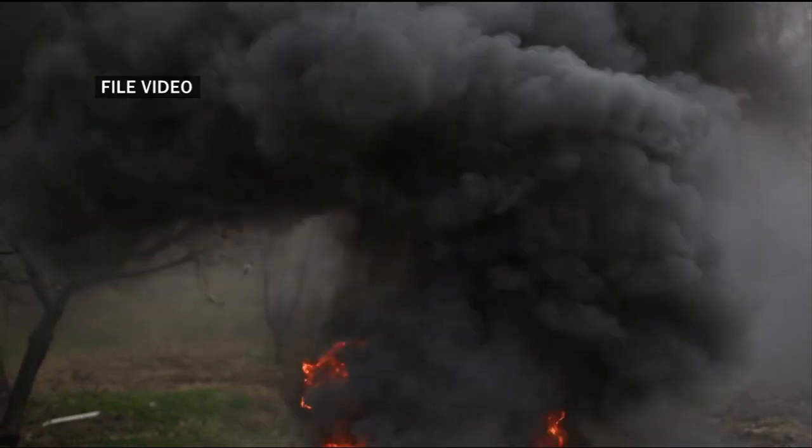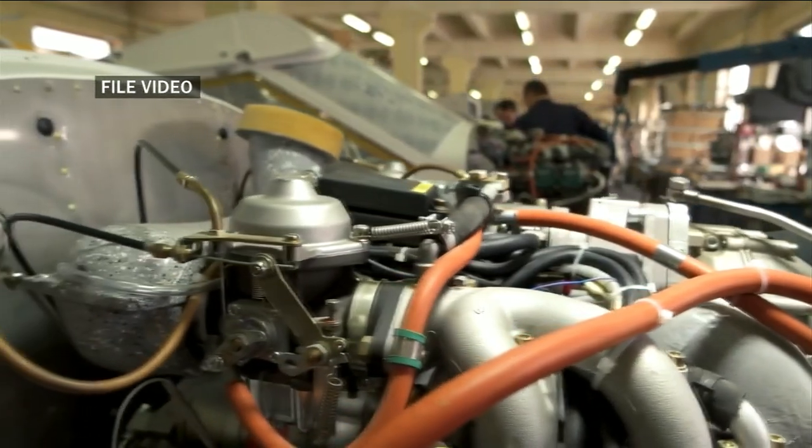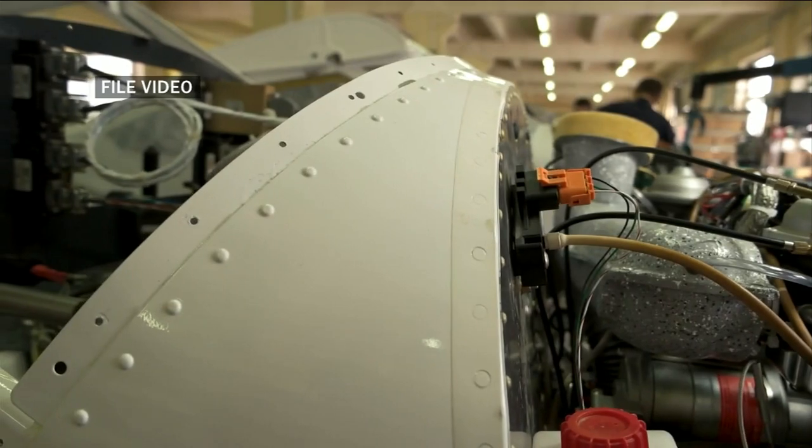Booth says there are two sources of engine fire: aviation fuel, which is highly flammable, and engine oil. Both liquids move through the engine via rubber hoses that can break or leak. Booth says leaky or broken hoses can cause the liquids to ignite when they come in contact with the hot engine exhaust system.